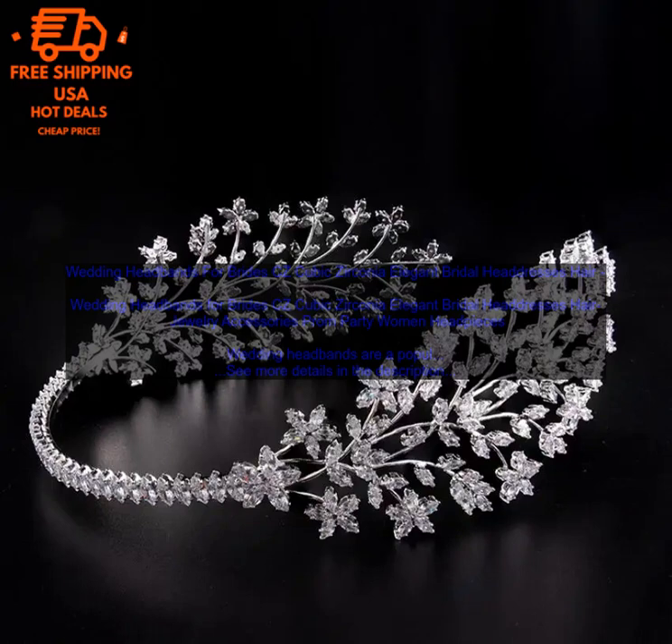Wedding headbands are a popular choice for brides who want to add a touch of elegance to their wedding day look. These headbands are typically made from a variety of materials, including metal, lace, and ribbon, and they often feature intricate designs and embellishments. Cubic Zirconia is a popular choice for wedding headbands because it is a beautiful and durable gemstone that looks like diamonds but is much more affordable.